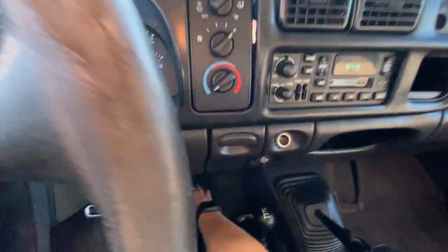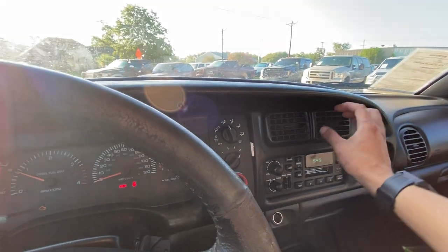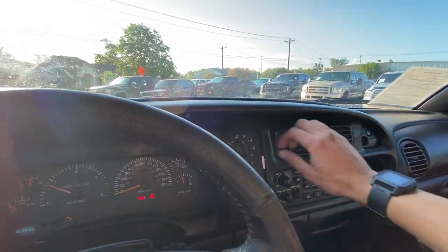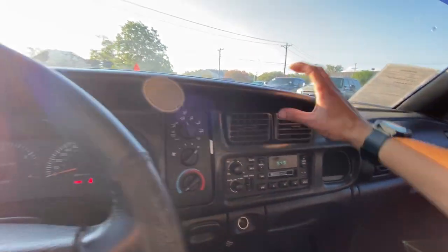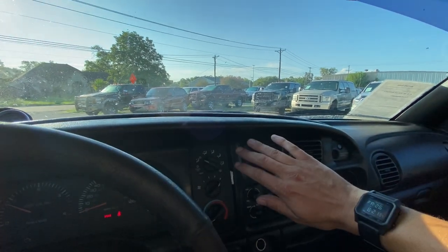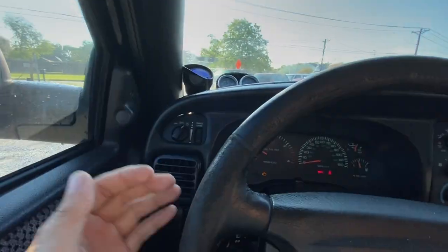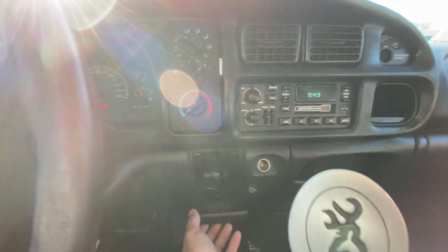Blows pretty good down there and then back up to the vents. Not getting very much air there — let's try that. Yeah, there we go, pretty good. Radio works, got 12-volt outlets up here.